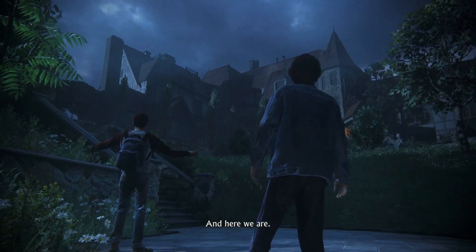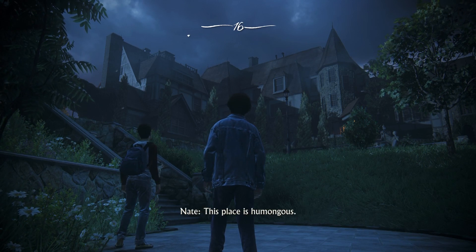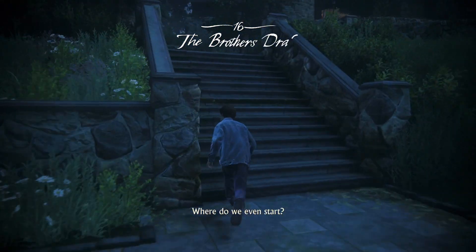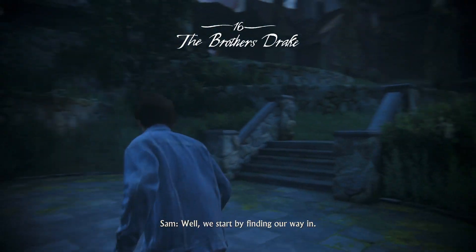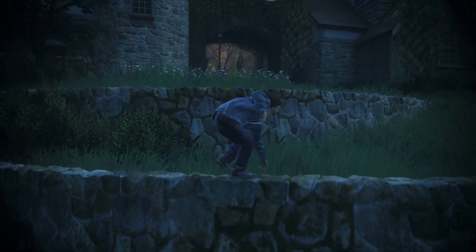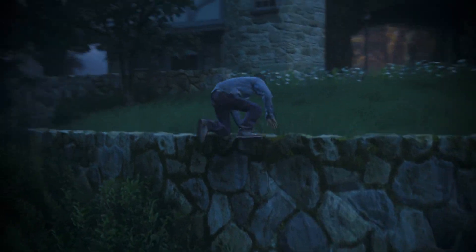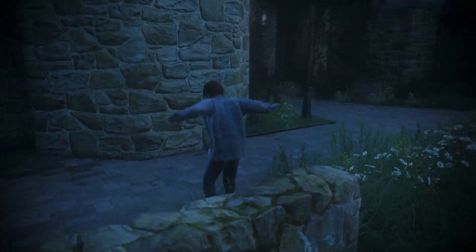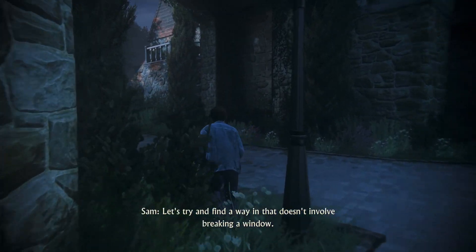And here we are. This place is humongous. Where do we even start? We start by finding a way in. And then we can take the grand walk. You think this place has an alarm? Let's try and find a way in that doesn't involve breaking a window.